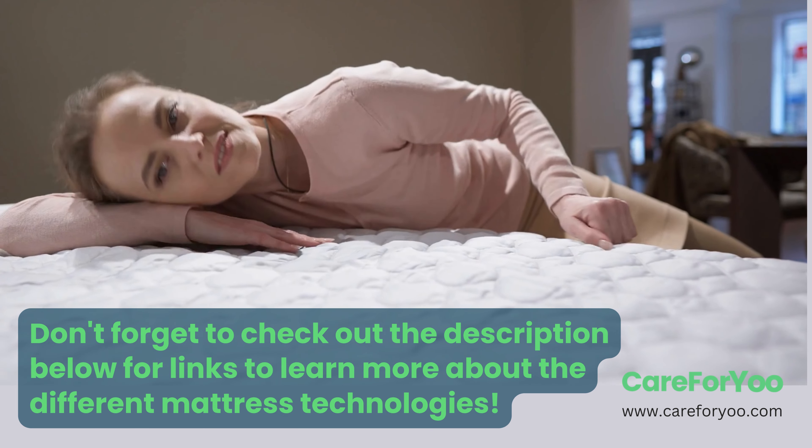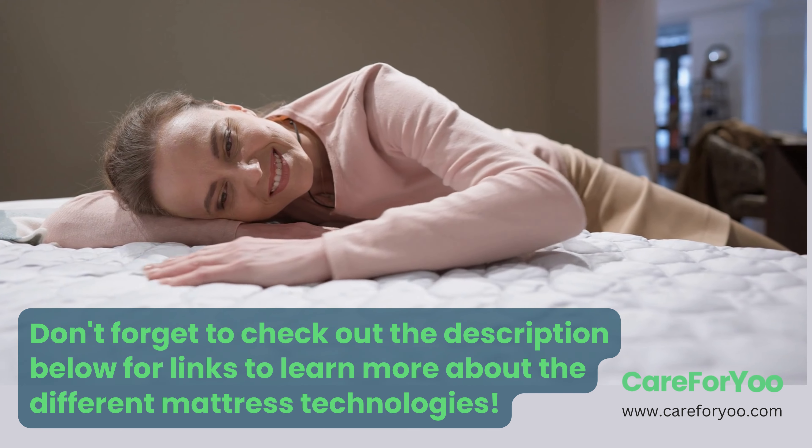Don't forget to check out the description below for links to learn more about the different mattress technologies.